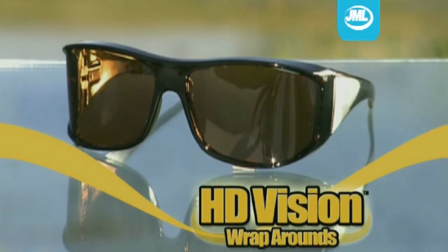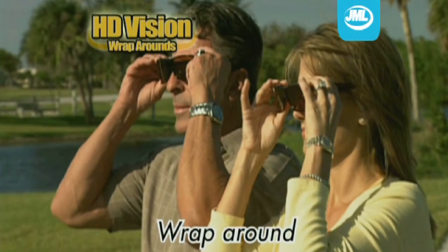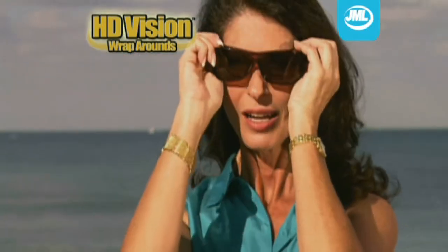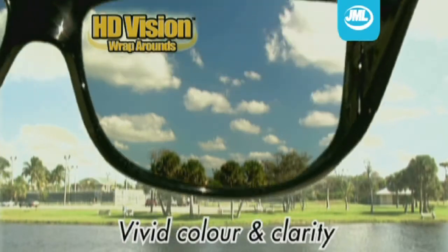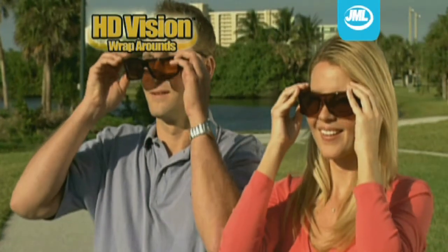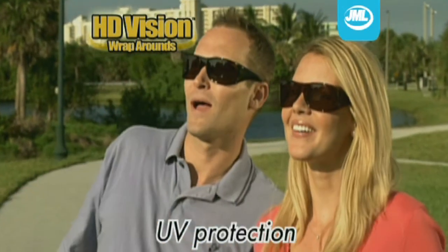Introducing HD Vision Wraparounds from JML, the amazing sunglasses that wrap around your existing glasses. The lightweight lenses help to shield your eyes, giving superb color and clarity, and with the incredible wraparound feature, you get UV protection from the front and the sides.